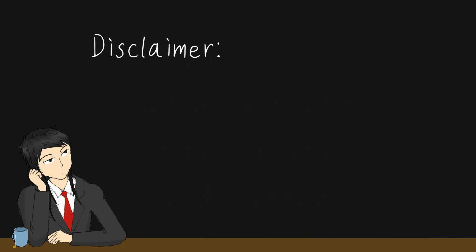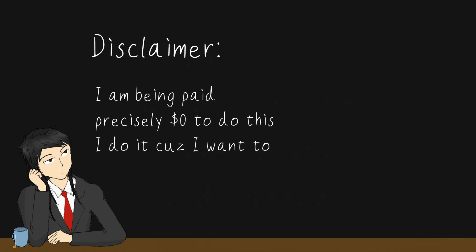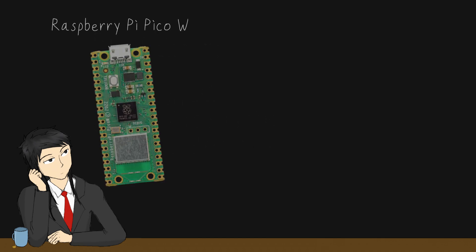Disclaimer: this is not a paid summer research term. I received zero award money or salary, and paid out of pocket for extra components myself. Though, I'm able to reuse the Raspberry Pi Pico Ws from my fourth year project course.